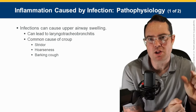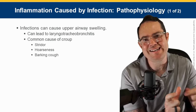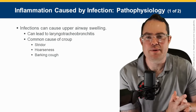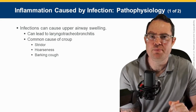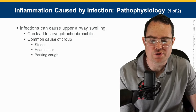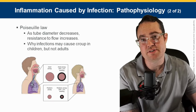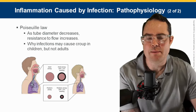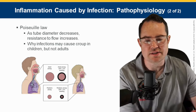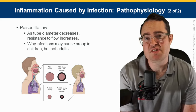Remember: croup is a smaller word than epiglottitis. Croup is viral; epiglottitis is bacterial — another big word. The treatment for croup is racemic epinephrine — nebulizing epinephrine. Follow your protocols. The newest registry standard I found is 5 mLs of epi 1:1,000, which sounds like a lot, but that is the dose inside the new textbook.